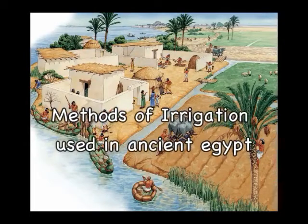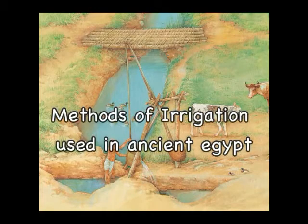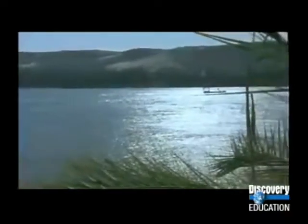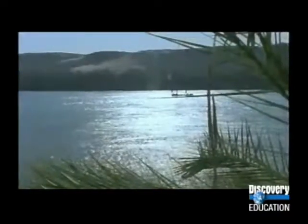The methods of irrigation used in Egypt: Egyptian farmers first developed basin irrigation, followed by canal irrigation, then the shaduf. Egyptian agriculture revolved around the Nile. In the earliest days, Egyptians relied solely on the river's natural flooding to irrigate the soil. Later, they developed more sophisticated irrigation systems.